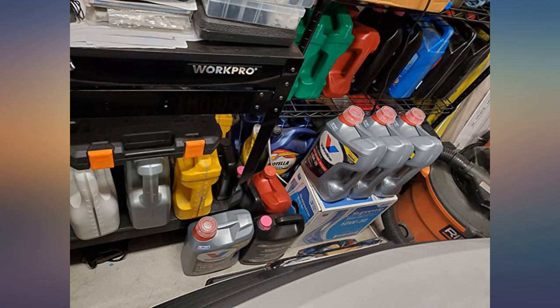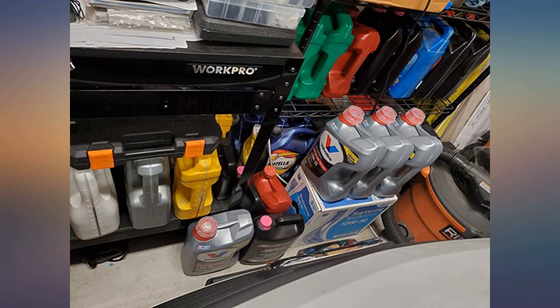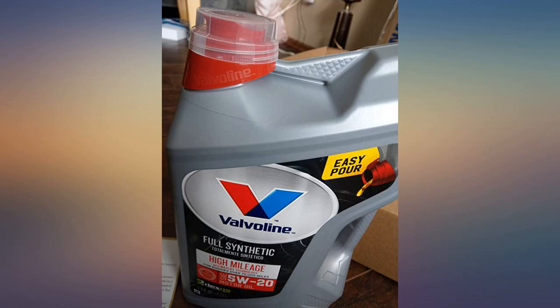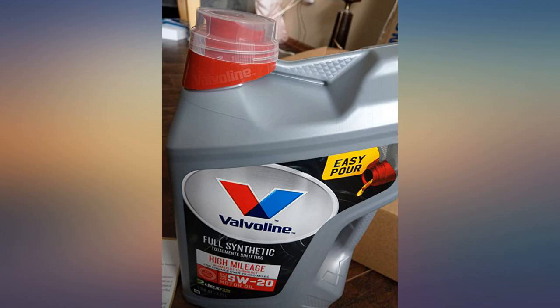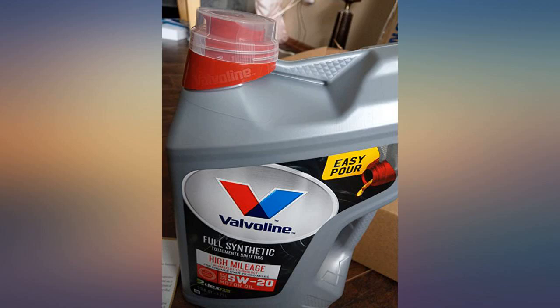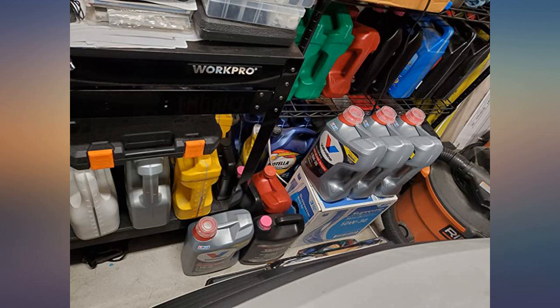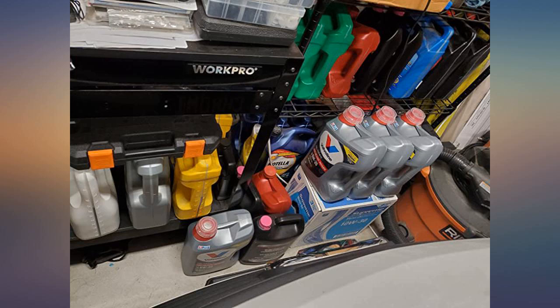I use this oil in all my 4-cycle yard equipment. I wanted to let customers know that this full synthetic with MaxLife in the silver bottle is also great for air-cooled engines. For riding mowers I recommend the 10W-30 version — silver bottle full synthetic with MaxLife. For walk-behind mowers, the 5W-30 version — silver bottle full synthetic with MaxLife. I have also included a picture of the back of the bottle so customers can see how it says it handles the heat.